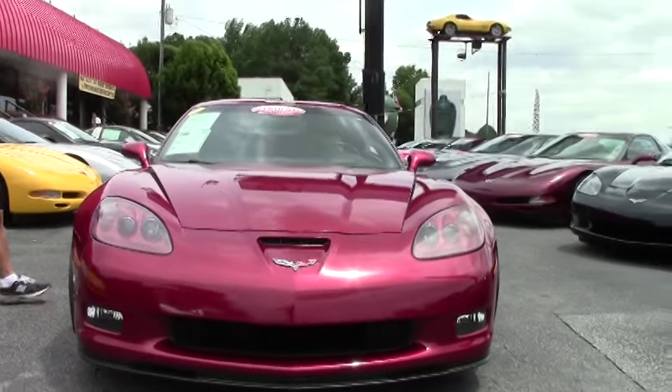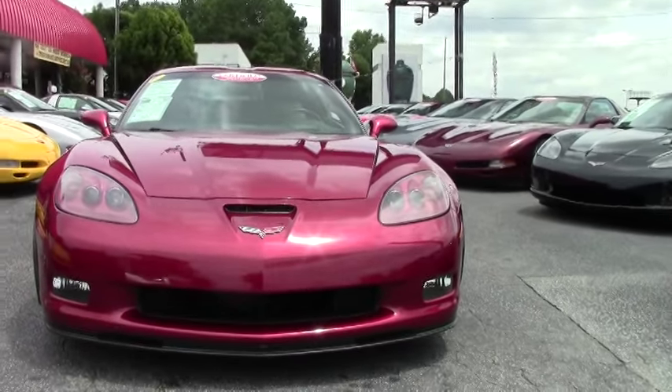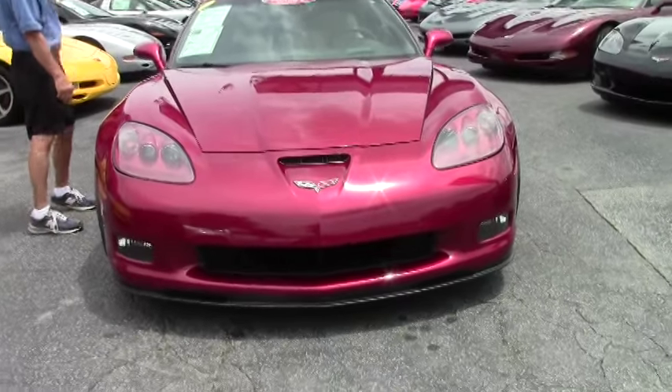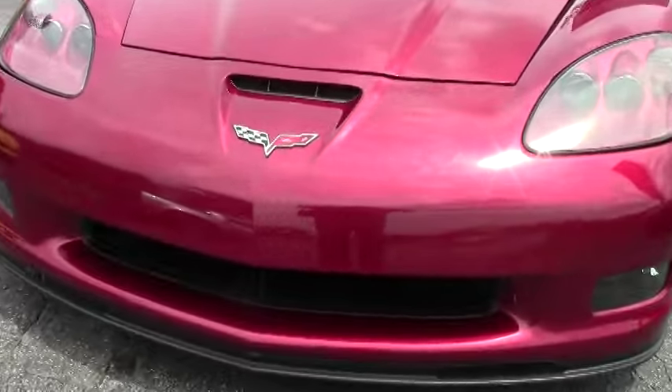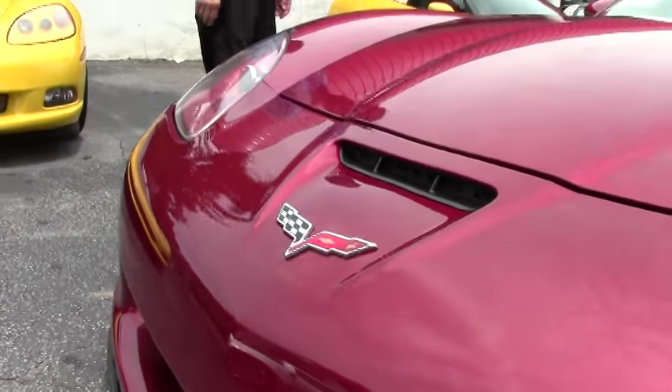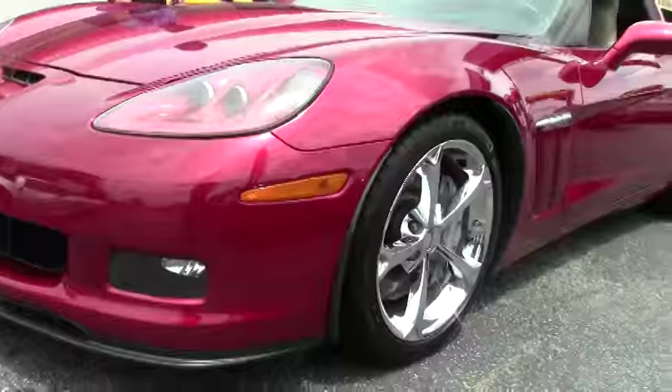Six speed with only 29,000 miles. It's loaded up nicely — a great car, 3LT, chrome wheels. It's got recent Michelin tires, which I really like on a Corvette.